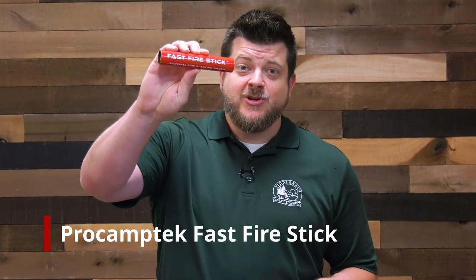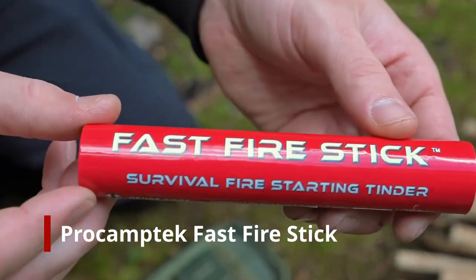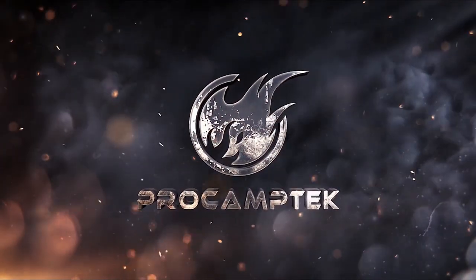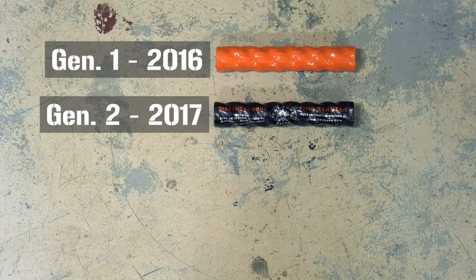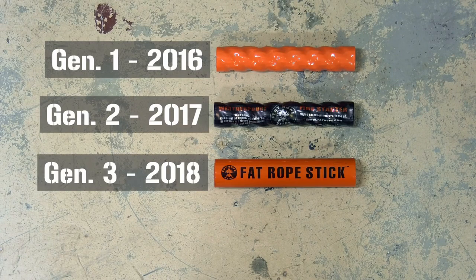This is Pro Cam Tech's newest fire starting tinder product — it's called Fast Fire Stick, and your next fire just got way faster. You know Pro Cam Tech as the inventor of Fat Rope Stick, which is still the best all-weather fire tinder on the market today, and as you can see it's gone through a few iterations over the years.